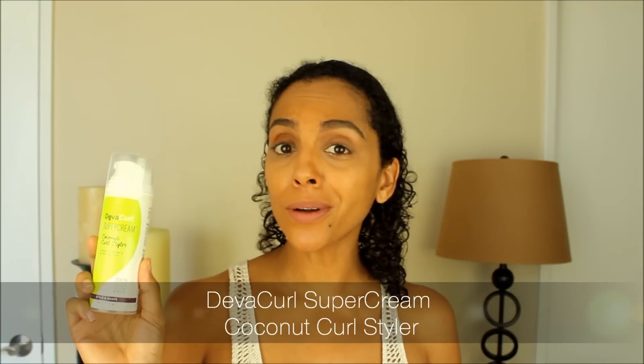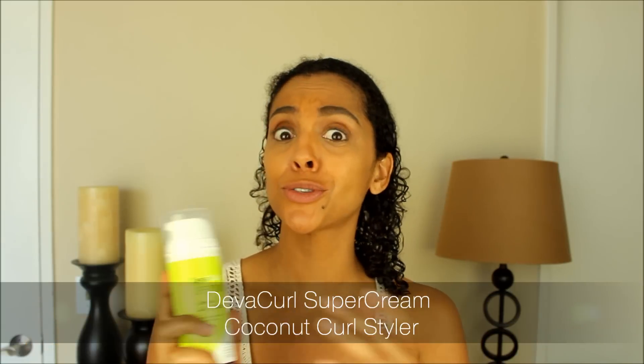As a bonus I was also sent the DevaCurl Super Cream Coconut Curl Styler. This is a coconut oil infused styler and I'm super excited about this because my hair is craving moisture. I'm hoping this is going to be the super cream that's going to save my life. Let's see how it works after my wash.